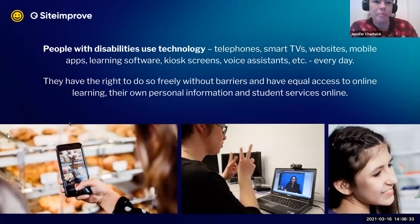People with disabilities — however they want to phrase it — use technology. They use phones, smart TVs, websites, LMS learning software, kiosks to buy tickets at the airport, and voice assistant products every day, just like everybody else. And as people are people, they have the right to do so freely without any technical barriers to that experience, and to have equal access to online content and information, including their own personal information such as in higher education, banking, or retail — especially student services online.